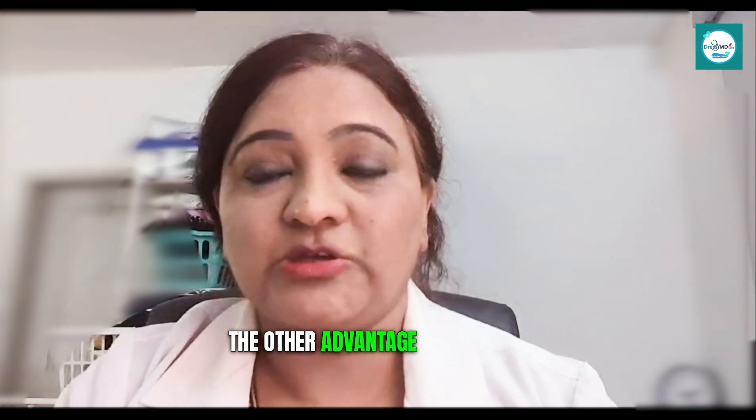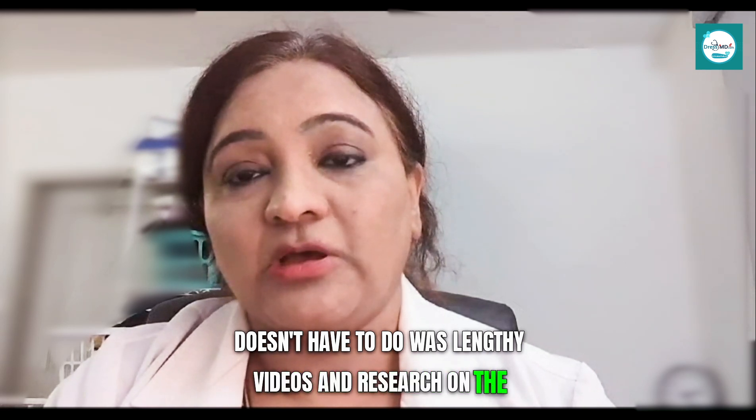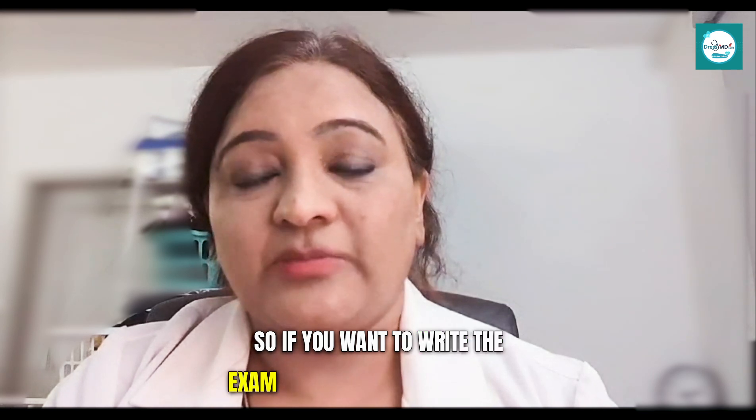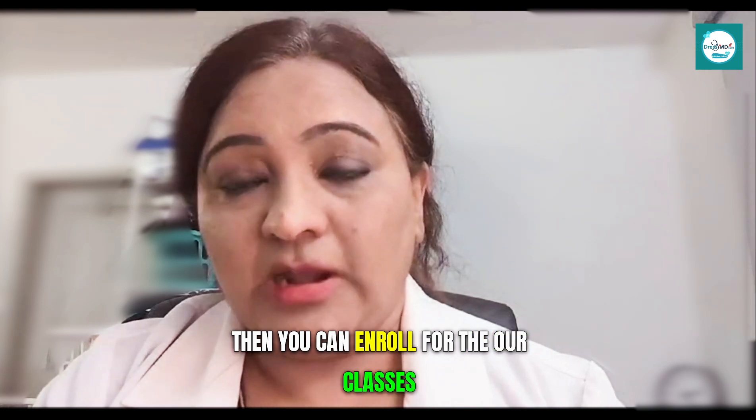Another advantage of DressMD classes is that a student doesn't have to watch lengthy videos and research concepts they haven't learned. So if you want to write the exam in a short amount of time, then you can enroll for our classes.